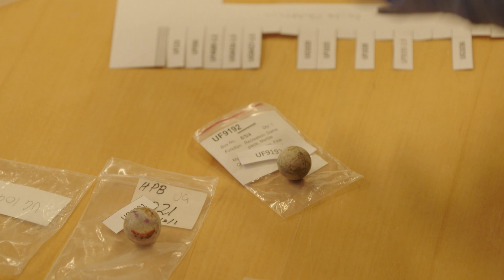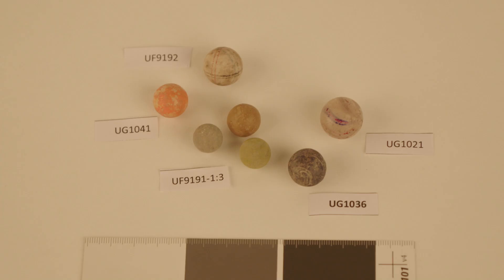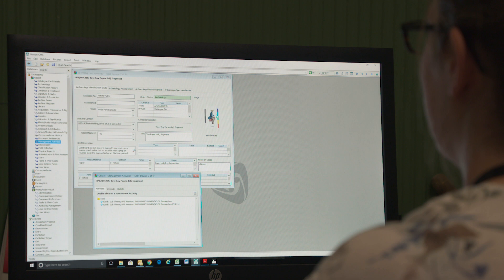What we do in museums is actually give every single object its own number — it's called an accession number — and we have our own kind of database system that manages that collection.